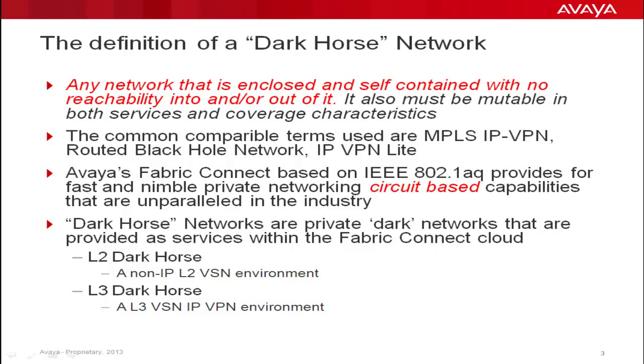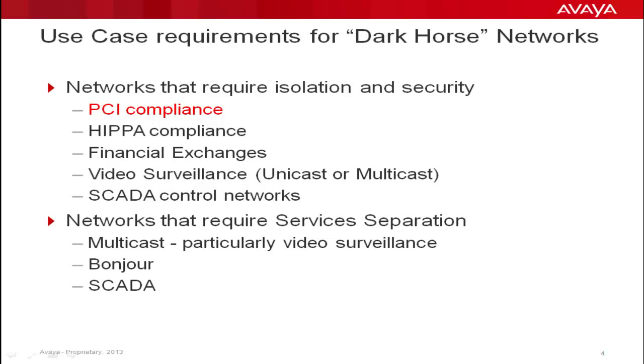They come in two different forms: a Layer 2 Dark Horse, which is a non-IP-routed Layer 2 VSN environment, and a Layer 3 Dark Horse, which is a true L3 VSN IPVPN environment. There are many uses for Dark Horse Networks, but they basically fall into two category types. First, networks that require security and isolation — examples are PCI and HIPAA compliance, financial and trading applications, video surveillance, and process flow control environments, such as those facilitated by SCADA-type protocols.